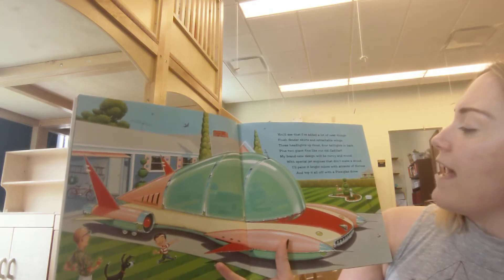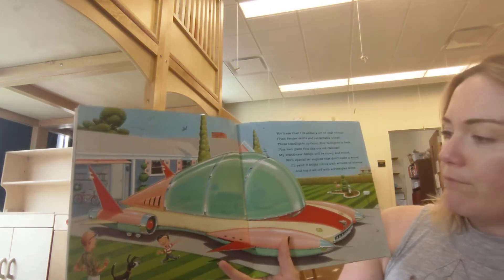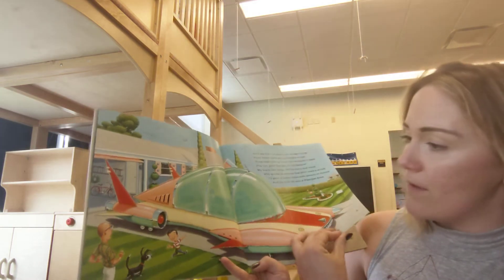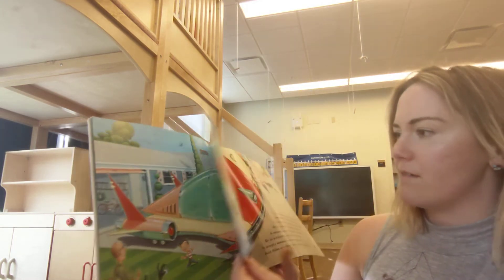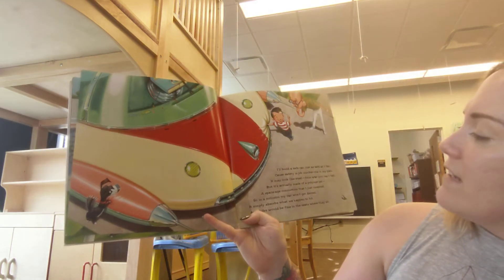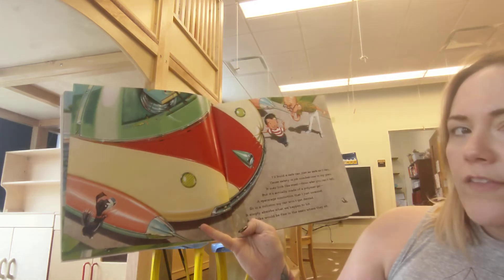I'll paint it bright colors with accents of chrome and top it all off with a plexiglass dome. There's the dome. Wow. And it looks so shiny, doesn't it? I'll build a safe car, just as safe as I can, because safety is job number one in my plan. Good thinking.